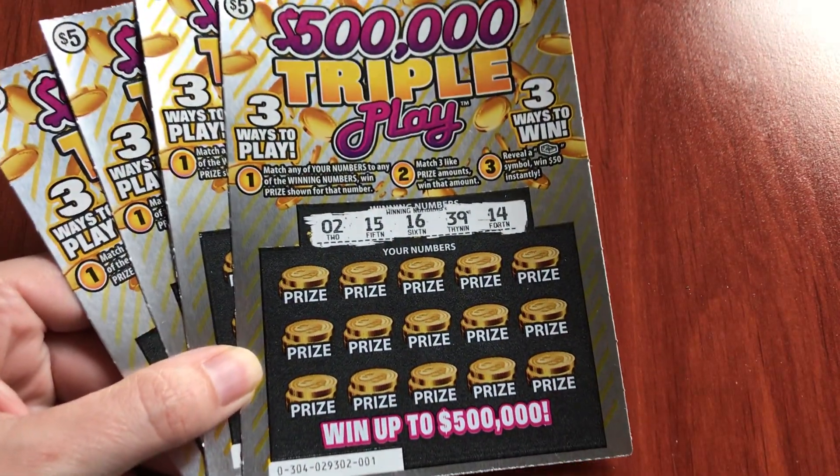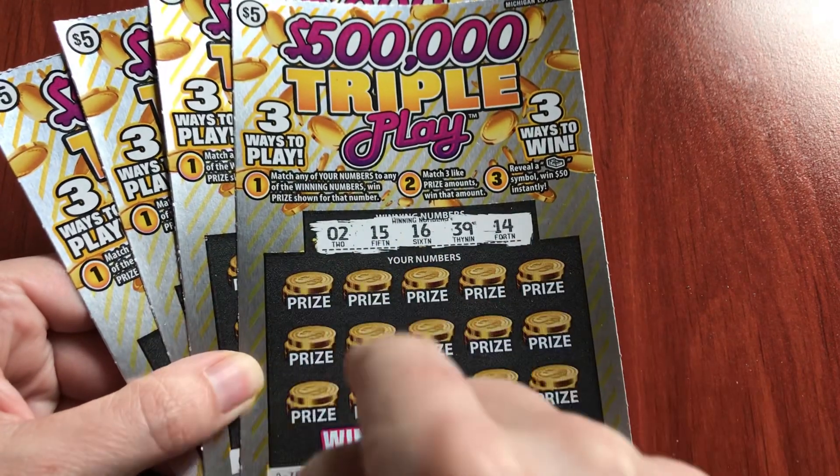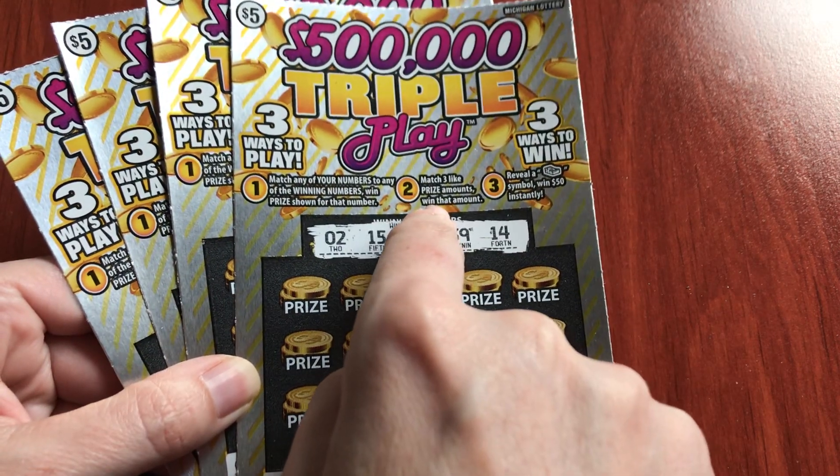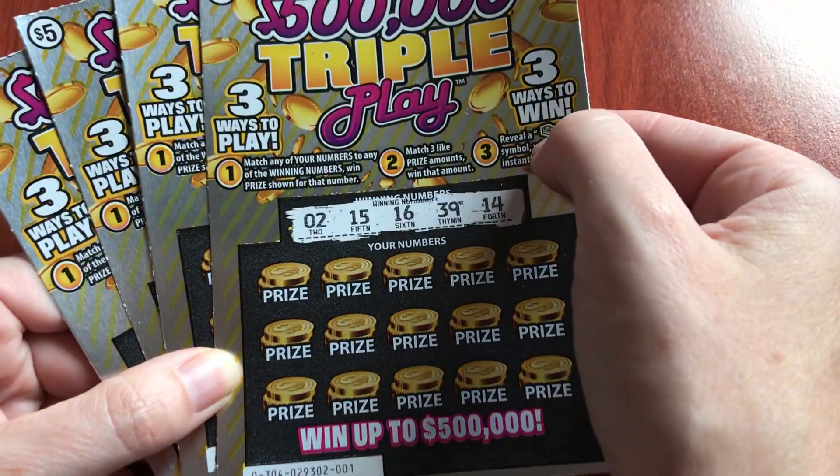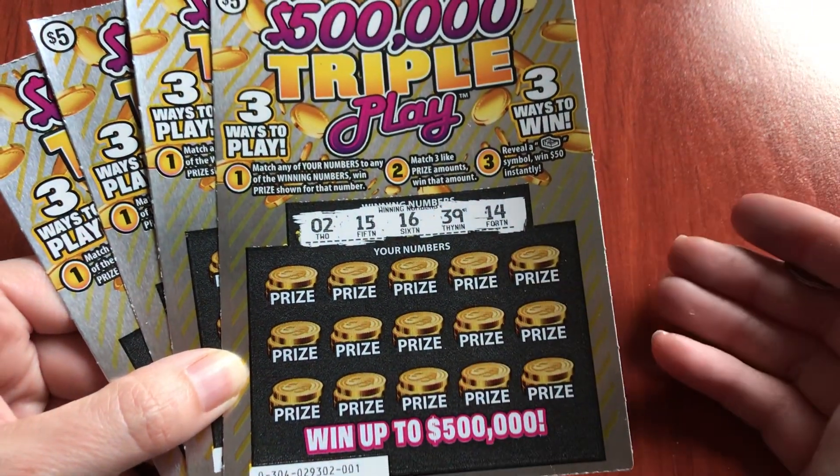I like it — it's a little like Wild Time because you can do the regular number match, but you can also win by matching three like prize amounts, and that's kind of like Wild Time. And then there's also a stack of cash to win $50 instantly.